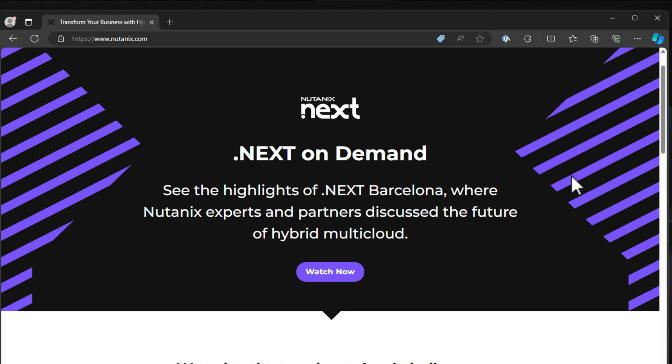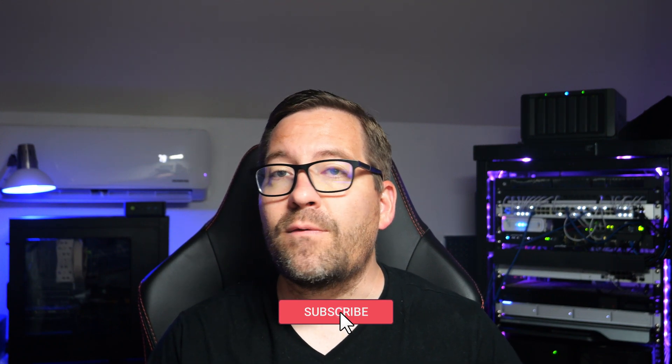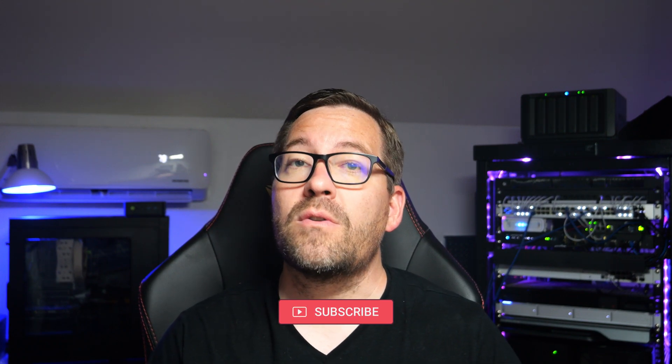Hey everyone, Brandon Lee here with Virtualization How To, and today we're diving into a head-to-head comparison of two virtualization giants, Nutanix and VMware, in 2024. Both platforms are top-notch enterprise solutions, but which one is right for your business or your home lab? Stick around to find out.